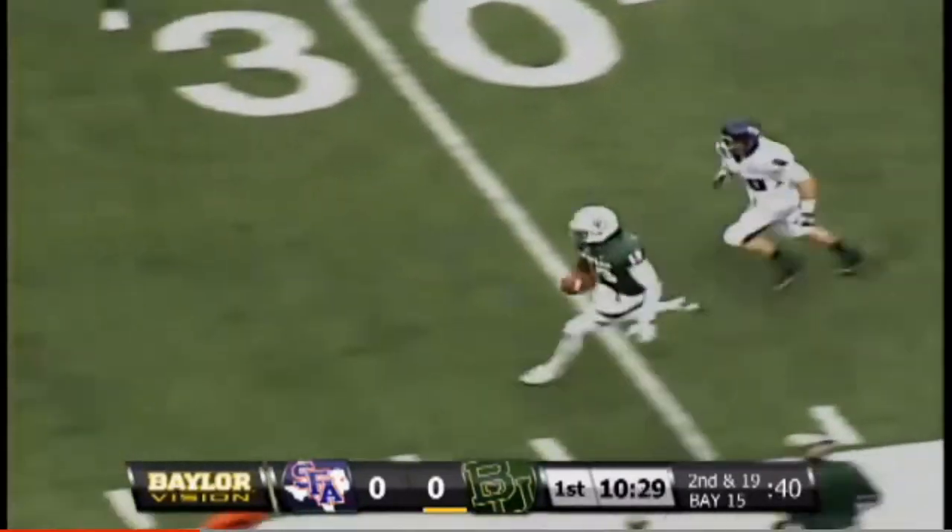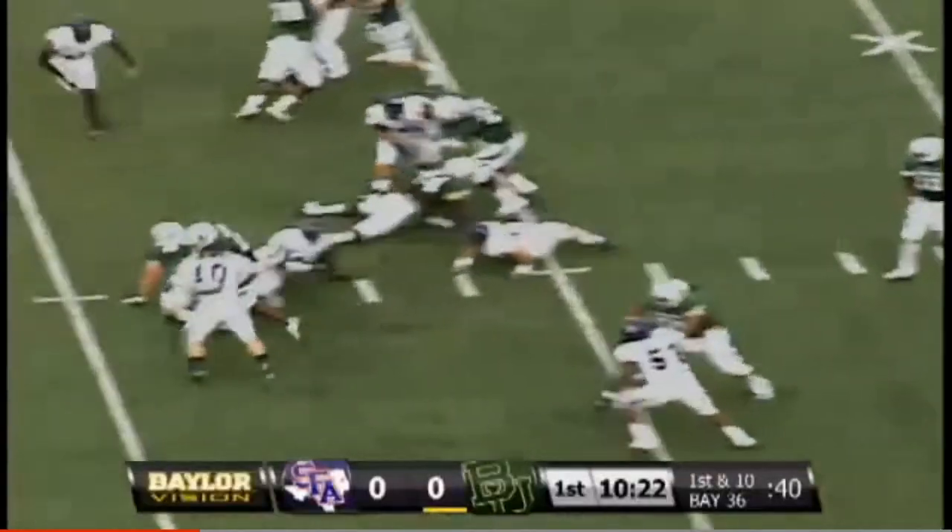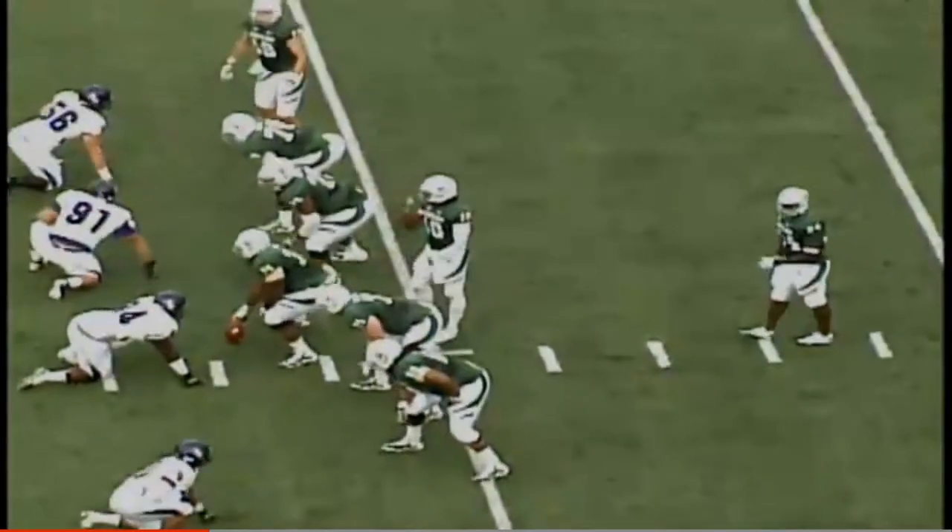Griffin's going to run to the 20, 25, 30 — boy, he got there in a hurry. Griffin bears right back to the line of scrimmage.